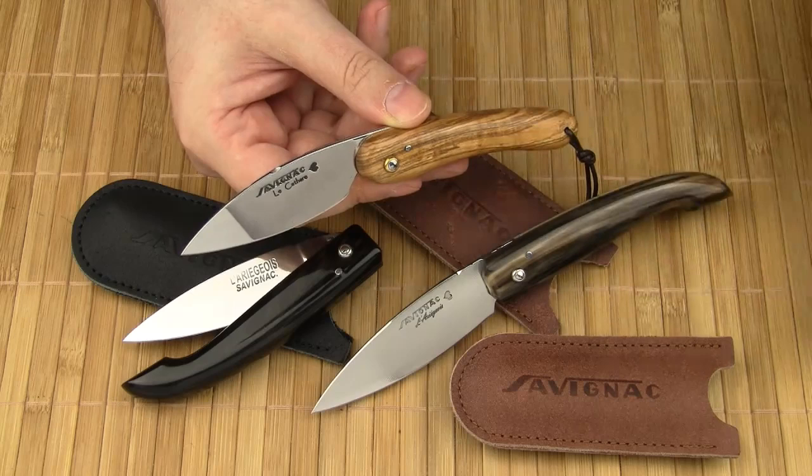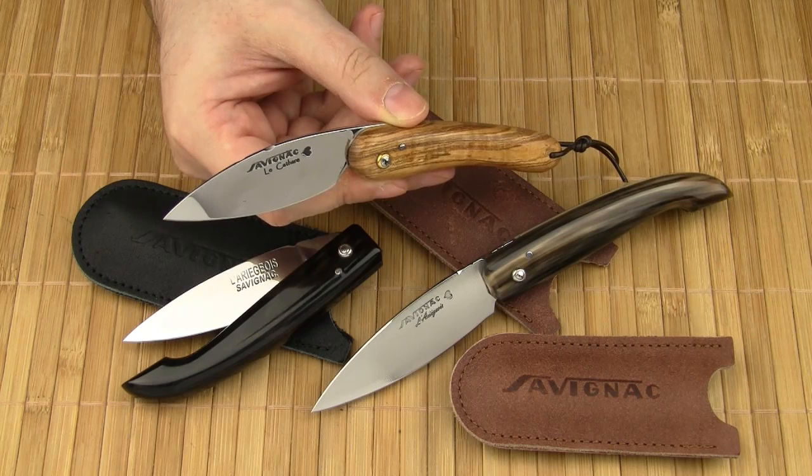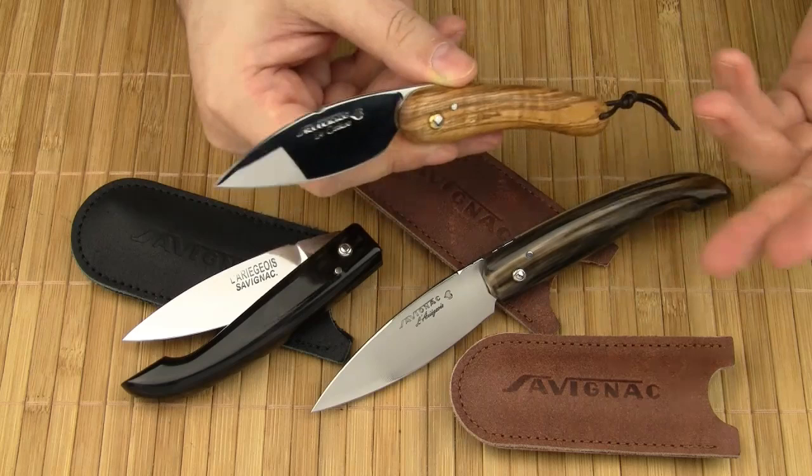A lot of history is going on with these two knives — both cutlery history and world history. Should you ever plan a trip to the French Pyrenees, make sure you visit the Savignac cutlery store in Foix. Say hello to Olivier Montariol and buy one of his knives, or simply visit the Savignac website and order them from there. I hope you enjoyed this little history lesson. Thanks for watching.